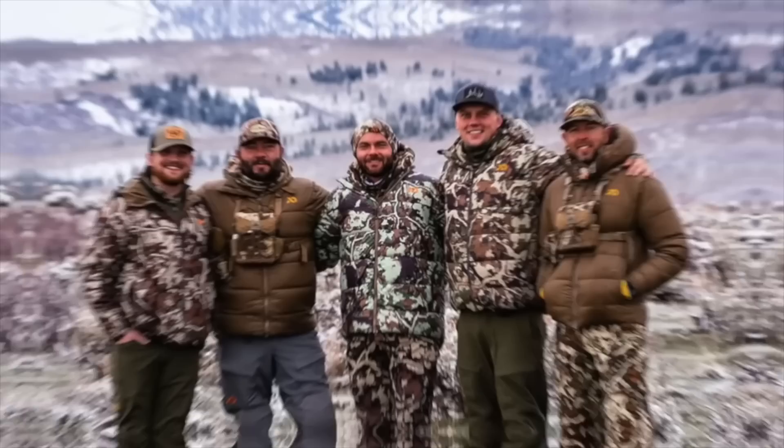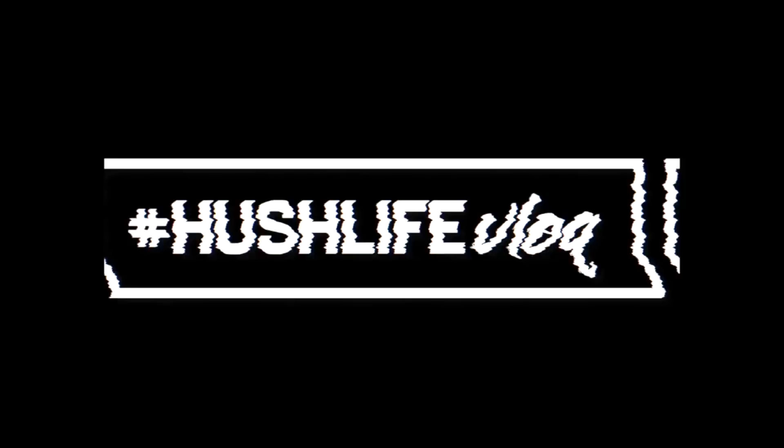Welcome back to the Hush Life vlog. Let's get into it. What's up guys? It's Monday — the Monday before the Big Hunt Expo, which is Thursday through Sunday.